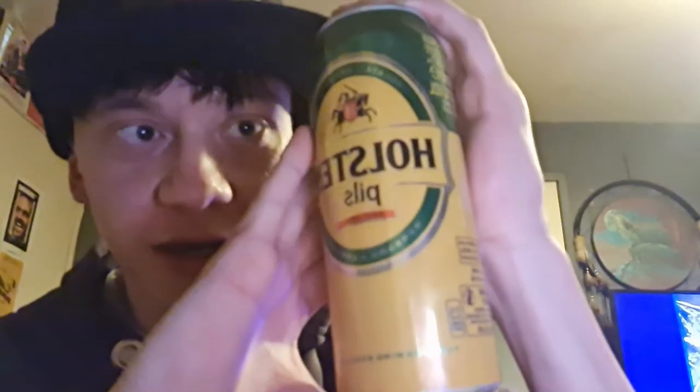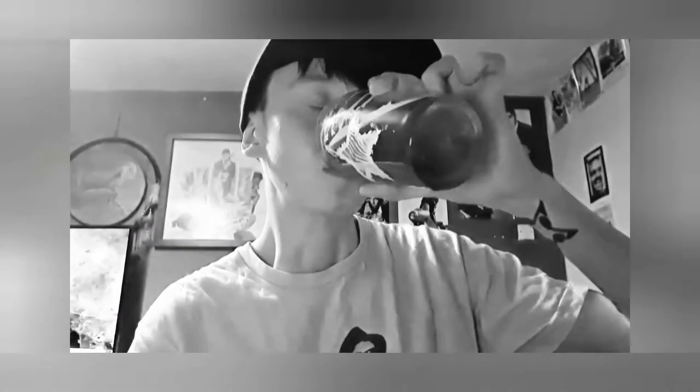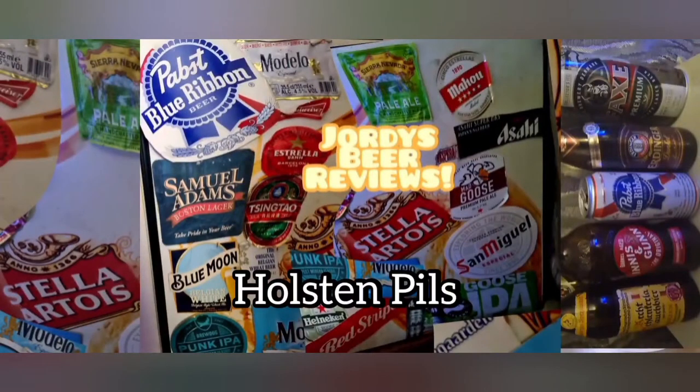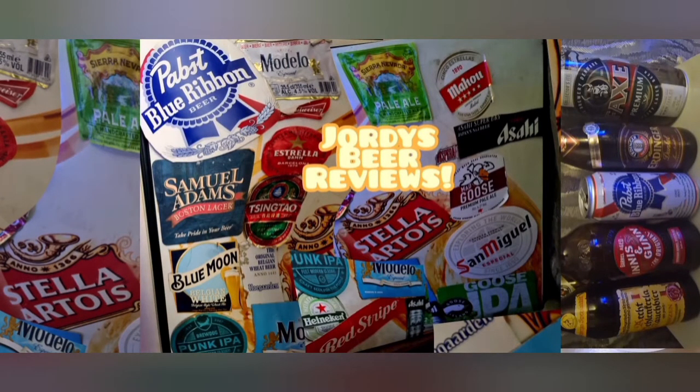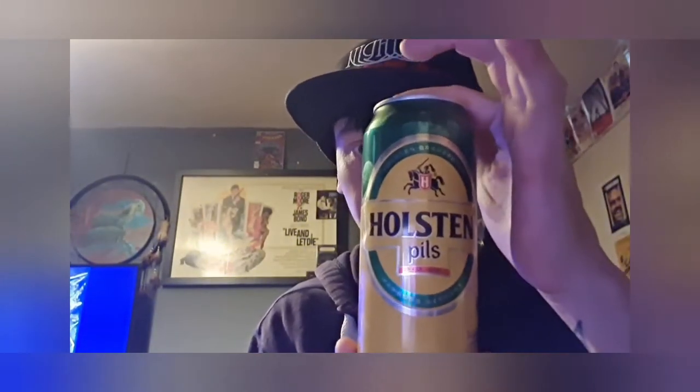Today we're off to Germany and we are trying Holsten Pils! Hi guys, welcome to another episode of Geordie's Beer Reviews. Today we are looking at Holsten Pils from Germany, Hamburg.